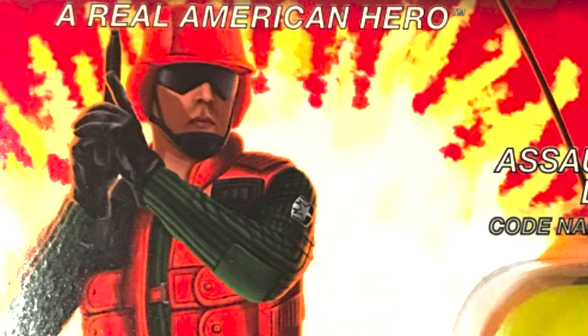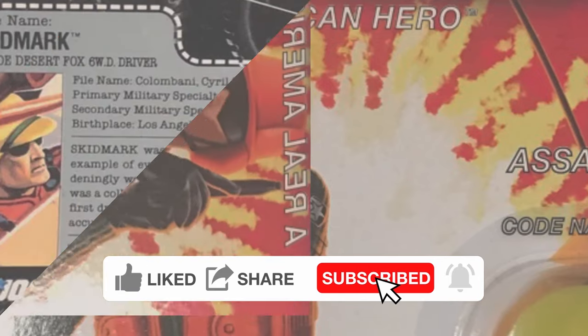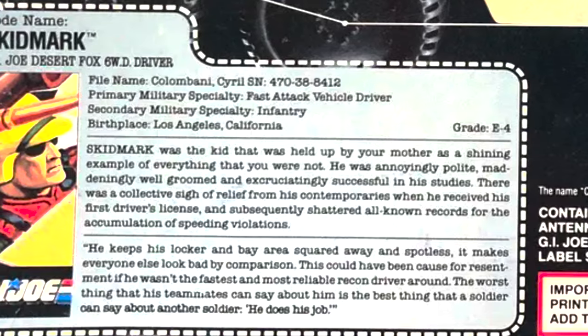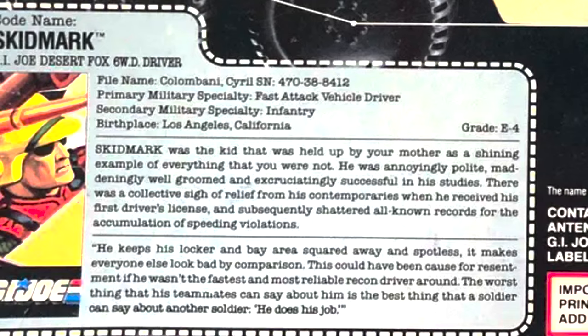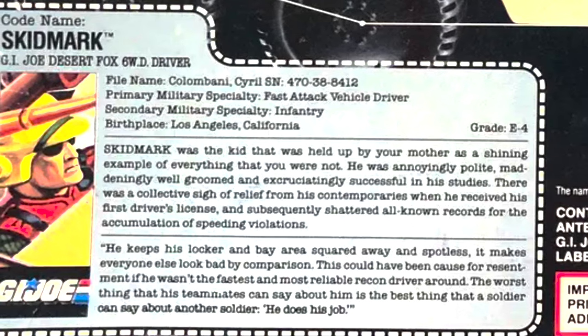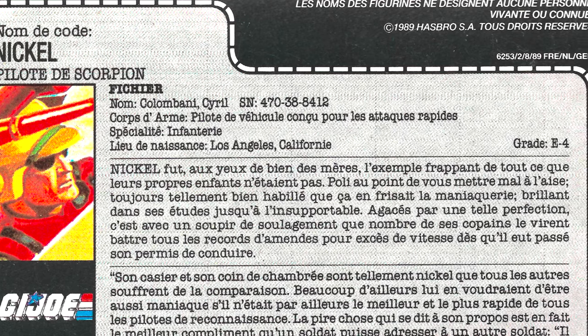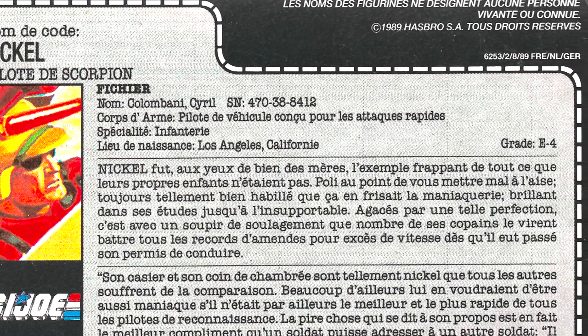Cyril Colombani was born in Los Angeles, California. From a young age, Cyril, per his file card, was annoyingly polite, maddeningly well-groomed, and excruciatingly successful with his studies. This is the kid where moms would say, 'Why can't you be more like your friend Cyril?' - the type of kid who'd get some wedgies at school and be leaving some skid marks behind.